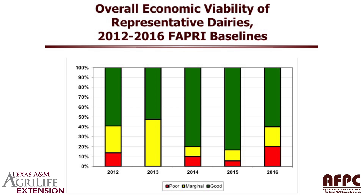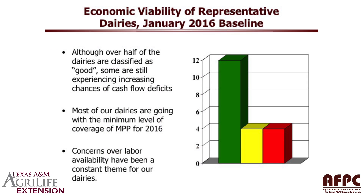By 2016, today's baseline projection, we've got 60% of our farms classified in green and 20% of our dairy farms classified in red. So although over half our farms are classified as good, we still have four dairy farms in marginal condition and four in poor condition because they've got cash flow deficit problems. Most of our dairies went with a minimum level of MPP for 2016, and the constant concern we hear from our dairy farmers is over the availability of good labor.